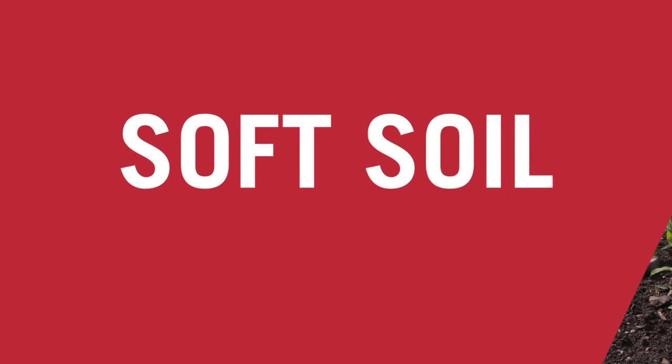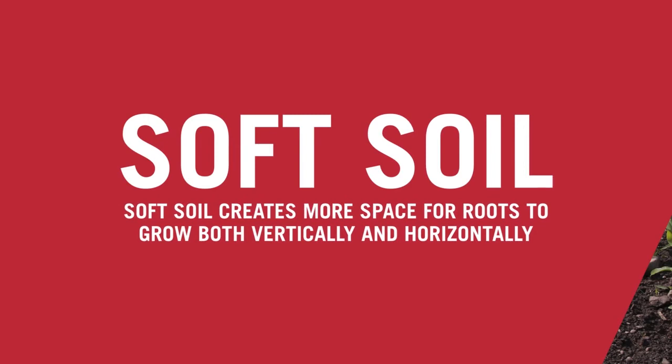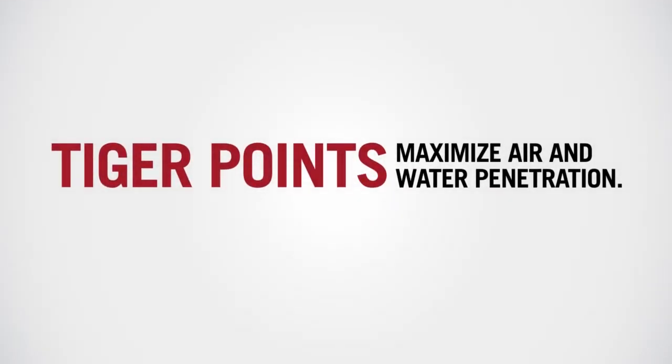By increasing soft soil in the root zone, Tiger Points create more space for roots to grow both vertically and horizontally. Tough ground is no match for a Tiger.